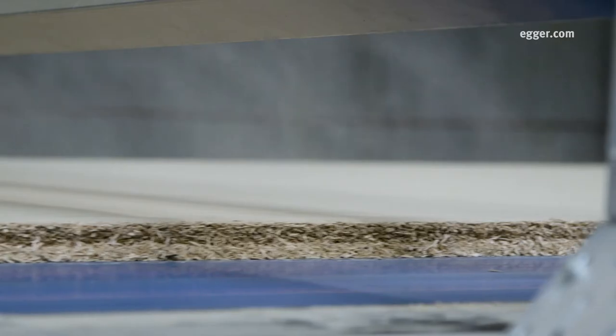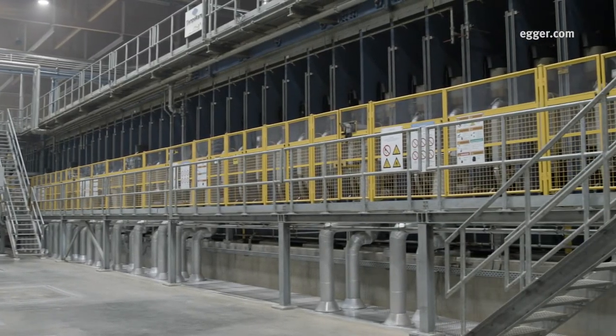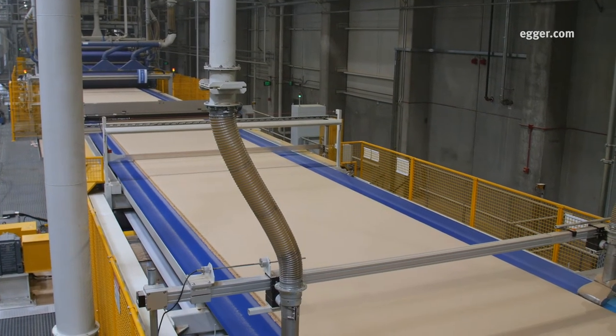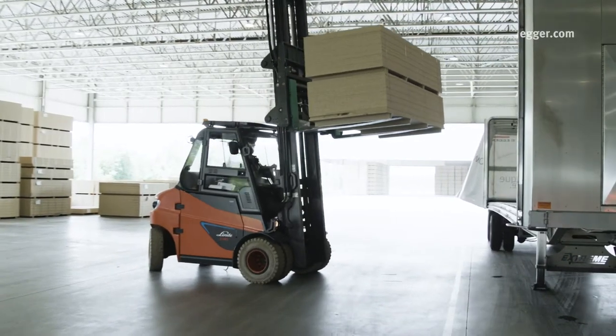Conveyors move the chips to production. There, the wood material is combined with resin and spread as a mat onto the conti roll. The massive machine produces high heat and pressure, activating the resin and producing a continuous sheet of particle board. Boards are cut, sanded, and shipped to our buyers.